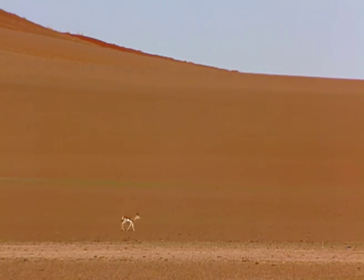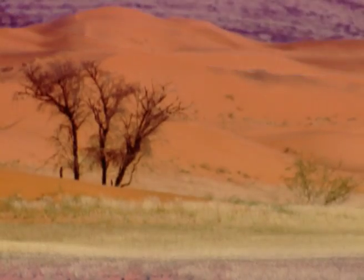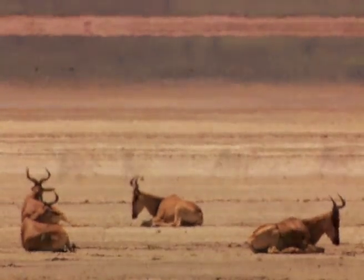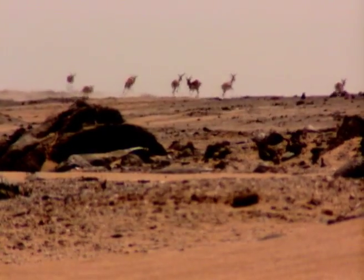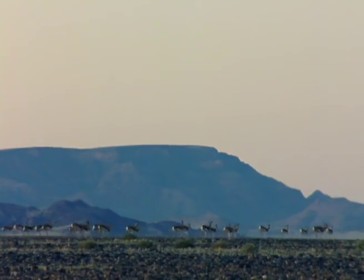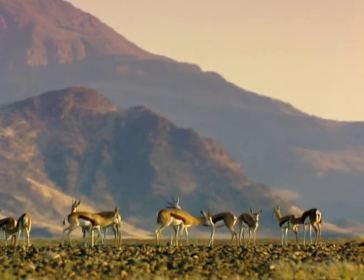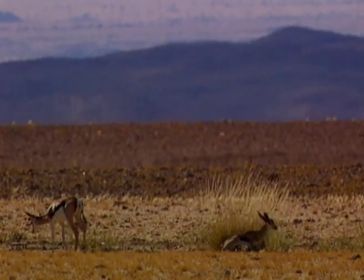Deserts are areas characterized by a deficiency of water as a result of low rainfall and consequently are able to support little vegetation. Ungulates, which are any mammals that have hooves, are by nature herbivores and depend on all sorts of vegetation to survive, not only as a primary food source but also as a vital source of moisture. Ungulates that live in a desert have had to adopt various strategies in order to survive.